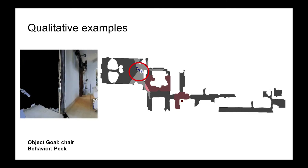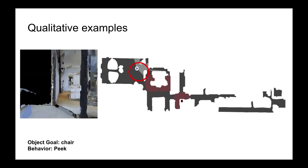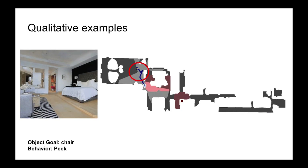We next see an example of peek behavior, where the agent peeks through the door and then turns back and takes another path towards the chair. In conclusion, the behavior-cloned agents learn human-like exploration and work surprisingly well for object navigation. Thank you for listening.